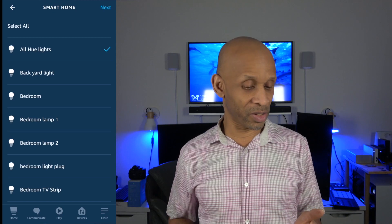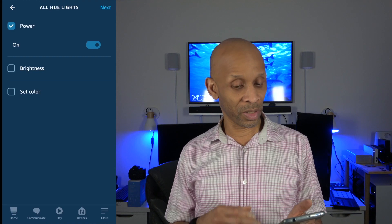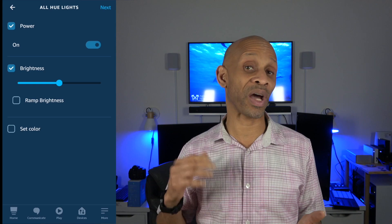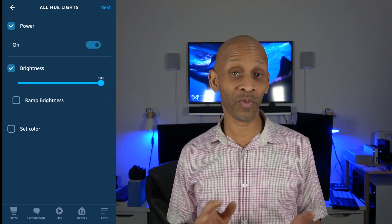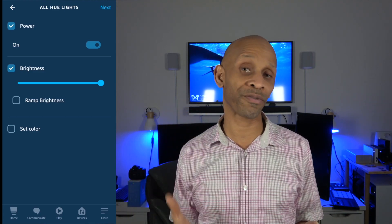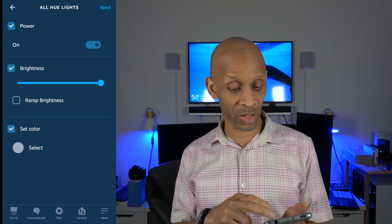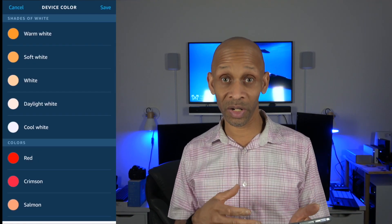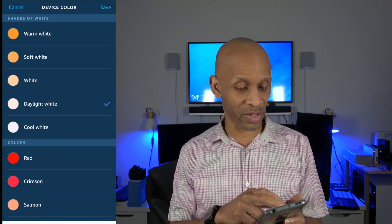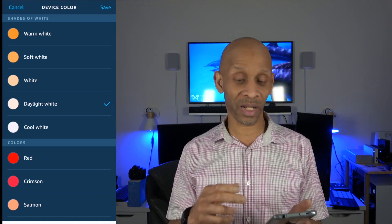We're going to do all lights and then click next. We want them to power on — make sure it says on — and then set the brightness to a hundred percent. Don't click the ramp up because that slowly goes from dim all the way up to bright. We want them to come on at full blast, full brightness. You can set a color if you want. I would go with daylight white — that's the brightest your lights can get as far as colors. Then click save and next.